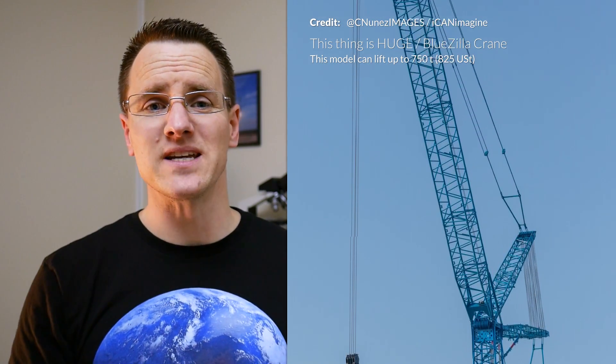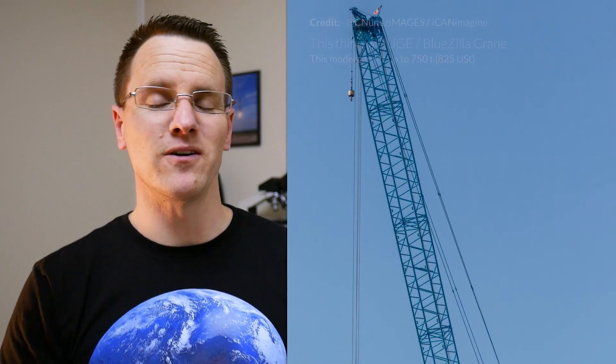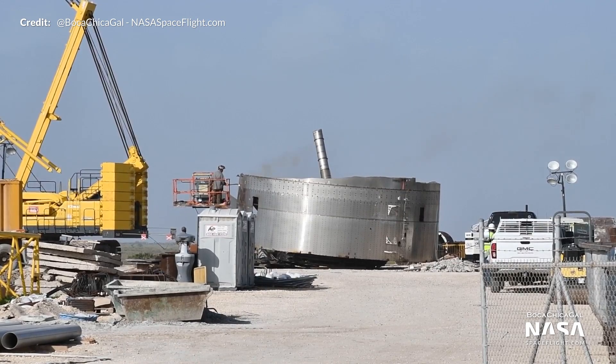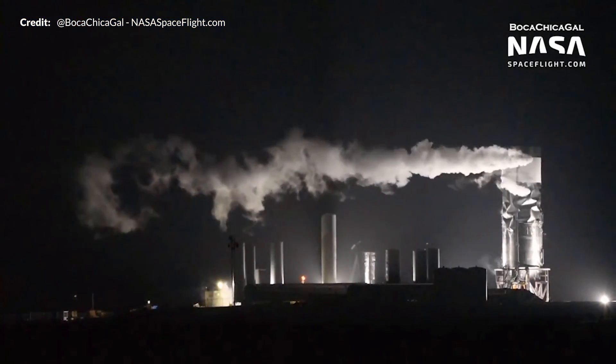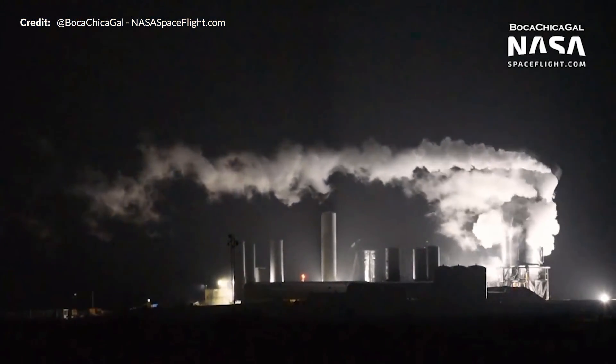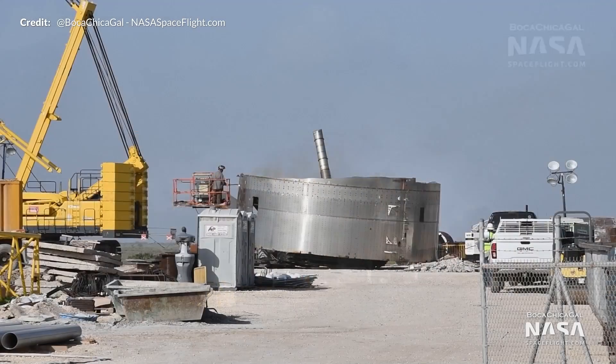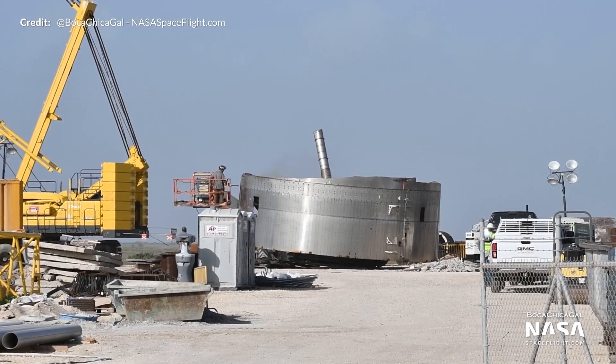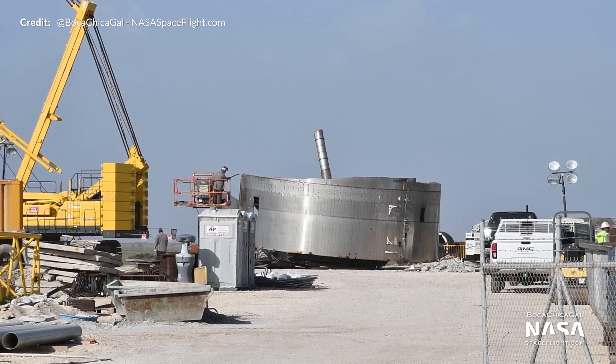Just massive — this particular beast can lift up to 750 metric tons. Interestingly, Mary also grabbed some interesting footage of the old SN3 section looking to be getting scrapped. This section was from the beast that just folded in half a few months back. It seemed like SpaceX were trying to do something with that lower part that was still left over. It looks like they've finally decided to put it to rest now.